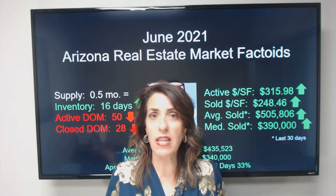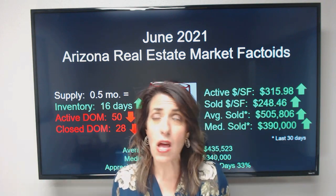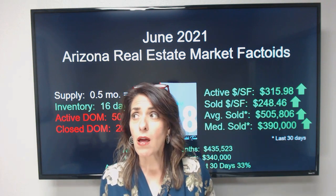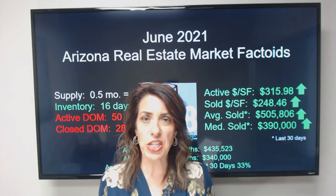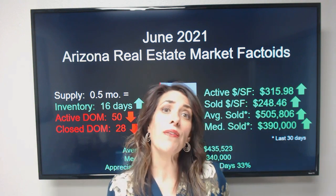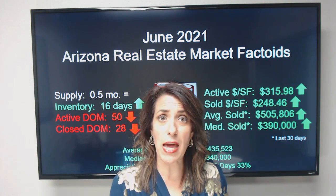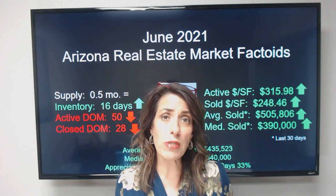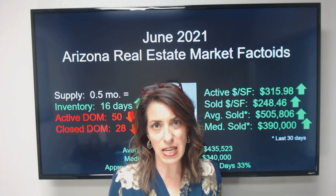What's going to make demand dry up is the question. People might decide they don't want to move to Arizona anymore, or there might be a mass exodus. Interest rates might get people out of the market; affordability might start to get people out of the market. These are things we're watching to see if our market is going to slow down. To be very clear: it is not going to dry up and it's certainly not going to go in reverse at this stage.